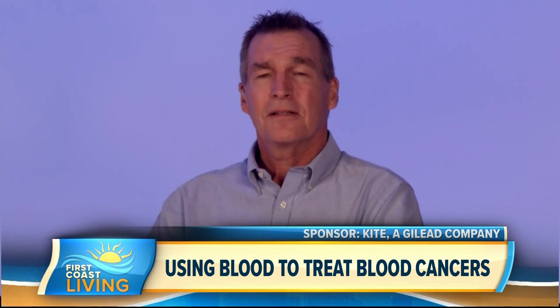Michael, are you currently cancer free? I am. Awesome — very good news there.